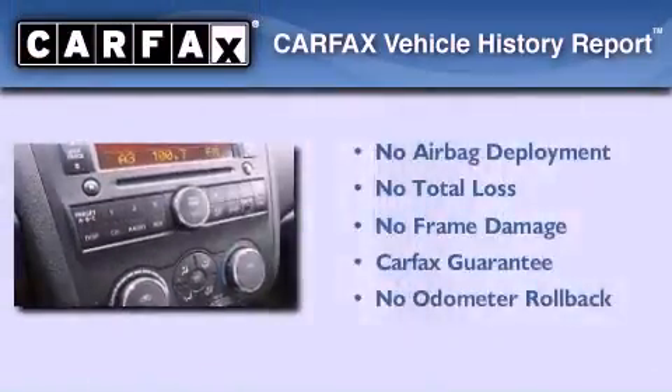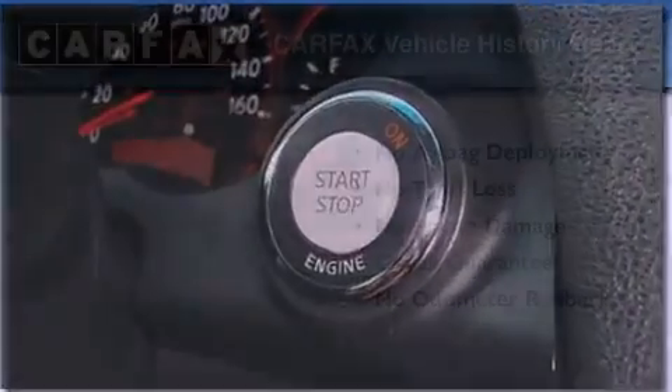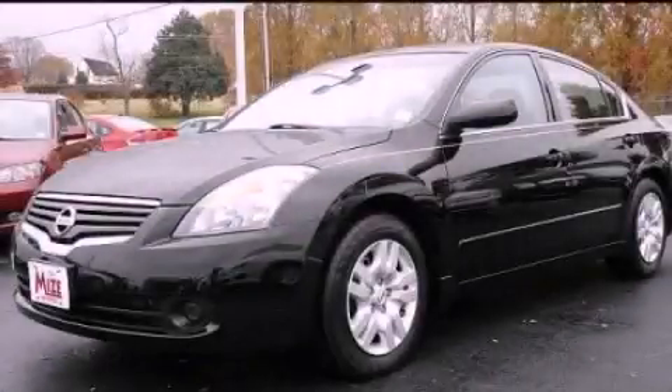Not to mention that this sedan qualifies for the Carfax buyback guarantee. We invite you to contact us today to learn more about this vehicle.